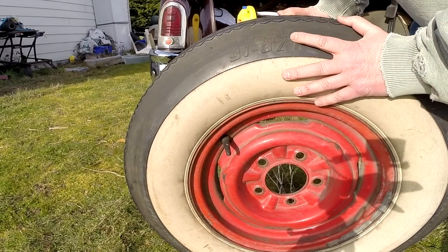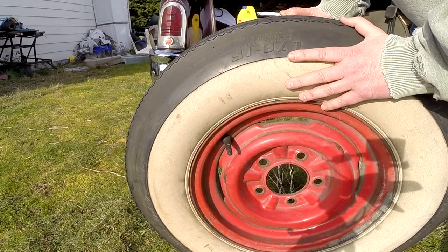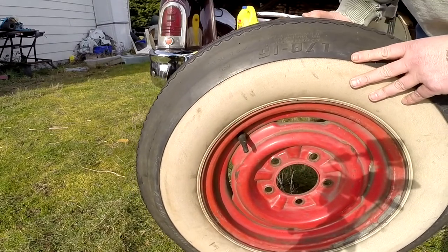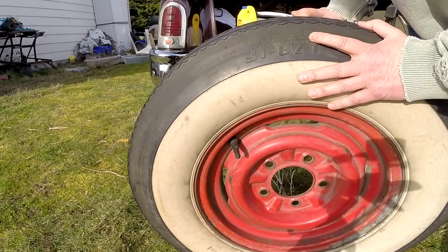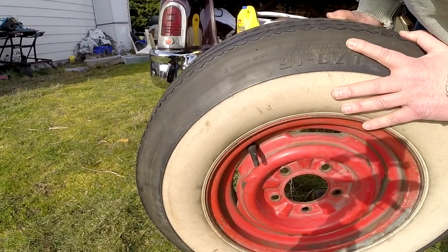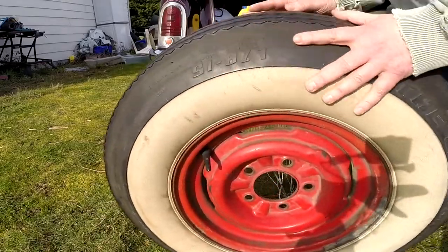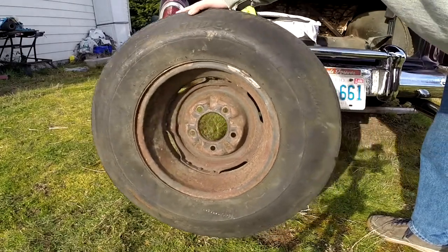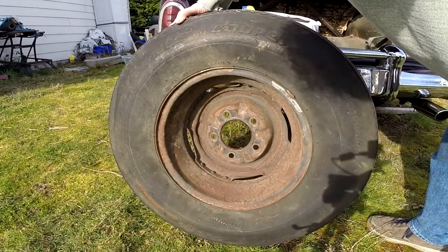I don't know — that puts this tire, even if the date code isn't correct, in the early 60s at best I think. And if the date code is right, then 1956 — so this spare may have been with the car for a long time. The max load on this is 1970 pounds, max air pressure 32 PSI. It calls it load range B, which I also looked up and I think that means just a general car tire, not a high inflation truck tire. Made in the USA.